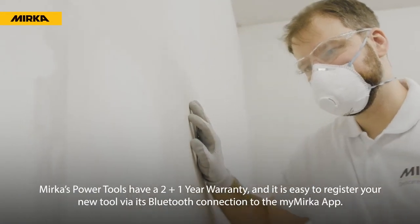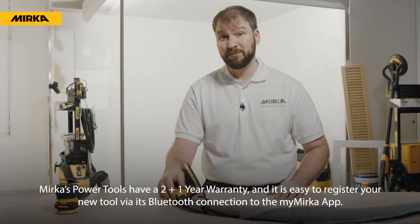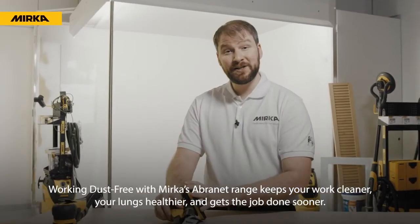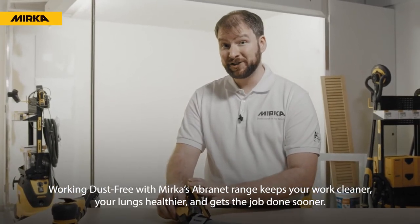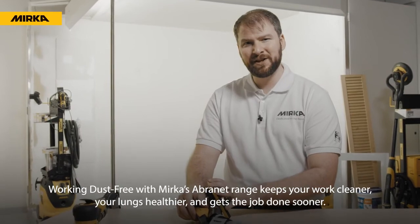Mirka's power tools offer a 2 plus 1 year warranty, and it's easy to register a new tool via its Bluetooth connection to the My Mirka app. Working dust free with Mirka's Abernet range keeps your work cleaner, your lungs healthier, and gets the job done sooner.